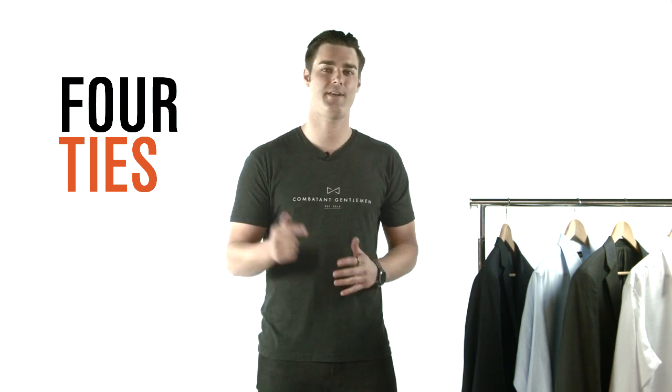It's easy to keep your tie collection small if you want. I'm going to go over four ties that will get you from the office, to your best friend's wedding, to a night out, and even your next big job interview. The four ties I'm going to show you all have three things in common. Number one, you can wear any of them with a blue or white dress shirt. Number two, they all go equally well with either charcoal or navy jackets. And number three, they are all versatile enough to wear at several different types of occasions.